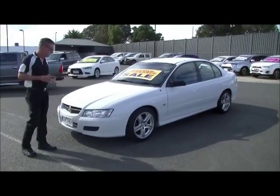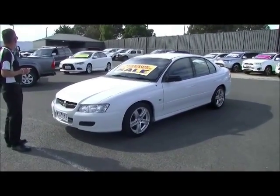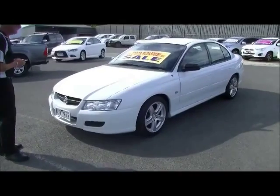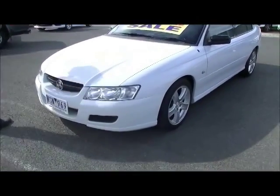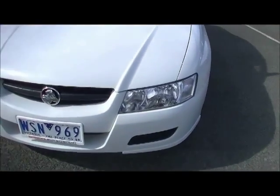I'm Mark. Welcome to Berwick Mitsubishi. This afternoon I'm going to take you for a walk around a 2005 Holden Commodore VZ Executive sedan and just show you some compelling reasons why you're looking at one of the better examples you'll ever see.